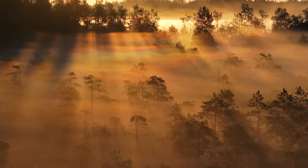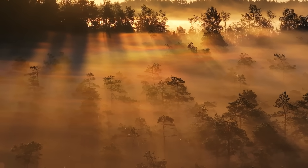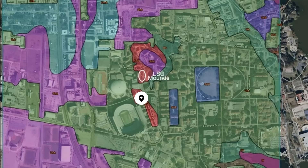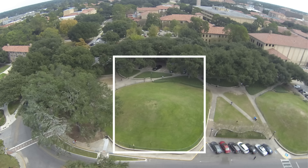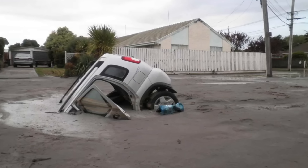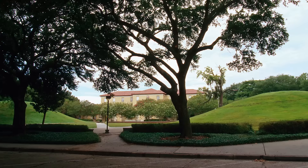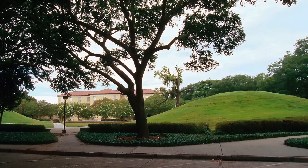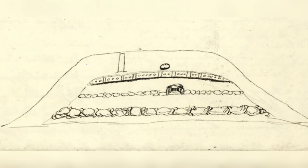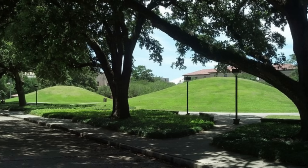Around 7,500 years ago, as the climate stabilized, the descendants of these ancient people returned — or perhaps a new group arrived drawn to the sacred site. They began constructing a second mound, Mound A, just north of the original, sourcing their mud from the floodplain near what is now the entrance to LSU's Tiger Stadium, then an estuary teeming with life. Unlike Mound B, Mound A's soil is saturated with water, making it prone to liquefaction, which is why even today visitors are urged to stay off the mounds. As the builders worked, they also resumed construction on Mound B, adding new layers until both mounds reached their current height of about 20 feet around 6,000 years ago.